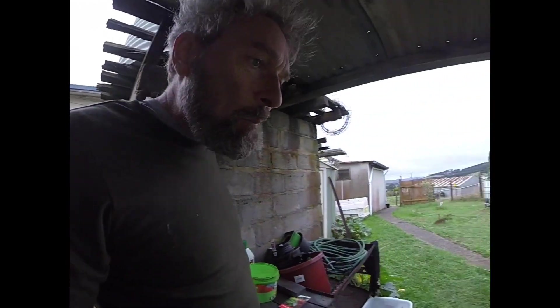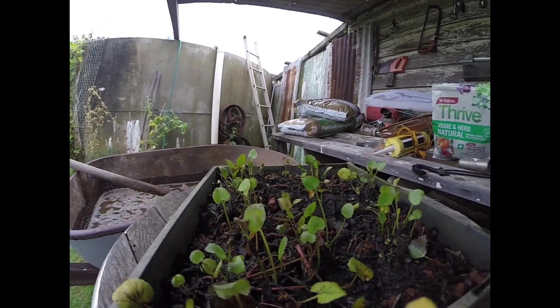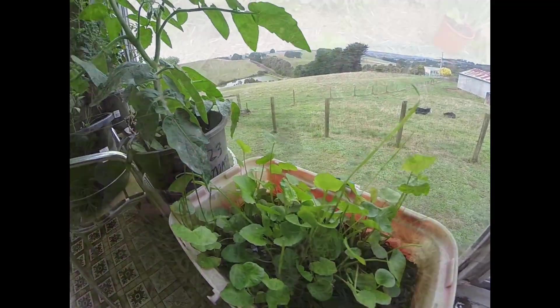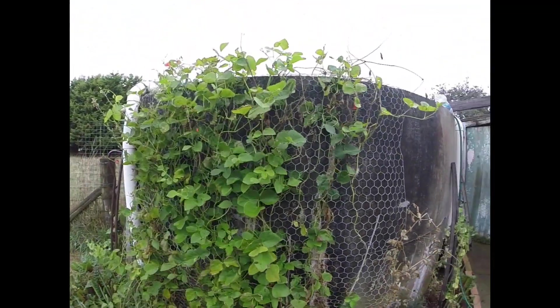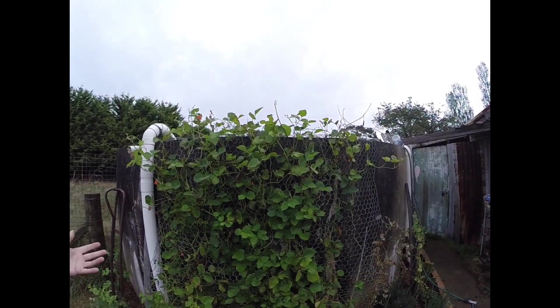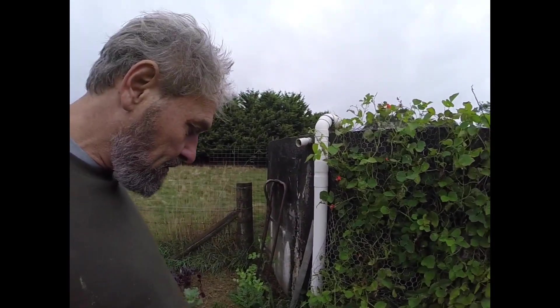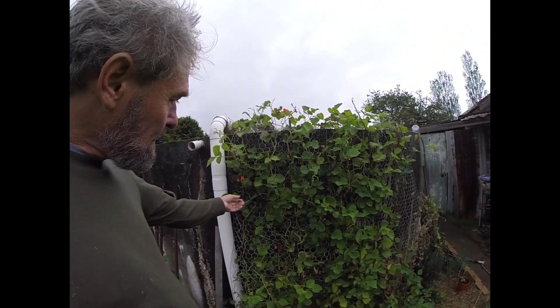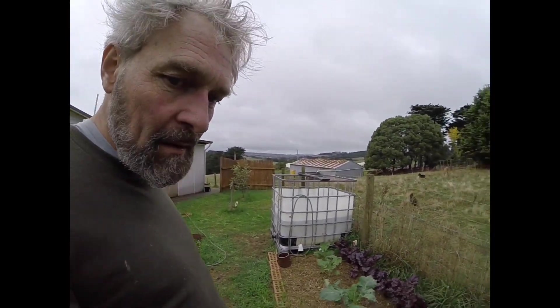Here we are experimenting with this Chinese Chocola. And the seven-year beans have not been producing much — they have had a lot of flowers. It's the second season, so we're going to try and make some down at the other end. Maybe there's a problem with the soil here for them.